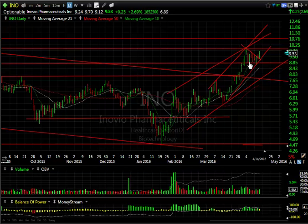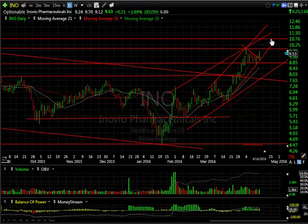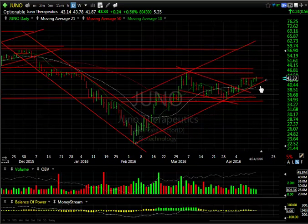INO came out of a week-long consolidation wedge-type pattern, popping 2.7% on 1.8 to nearly 1.9 million shares. The OBV is holding up great and the stock looks like it's going to head up and test — and take out — 9.90, then run to my next target of 10.75 and then 12.50. There are almost seven days to cover on INO.